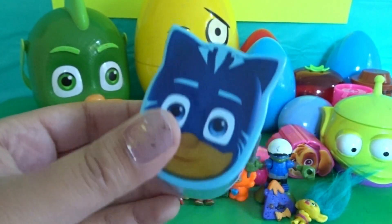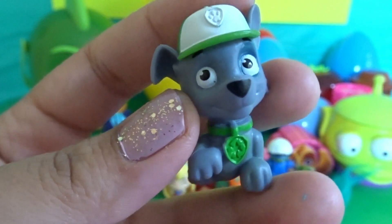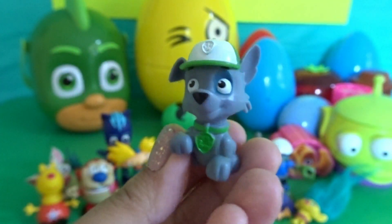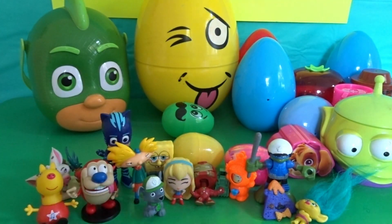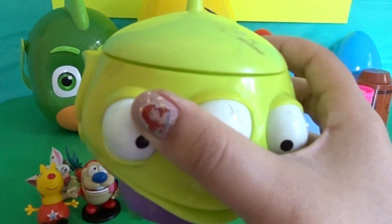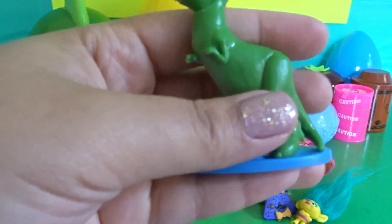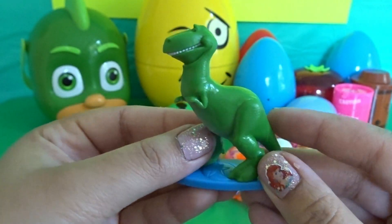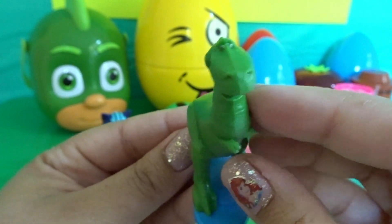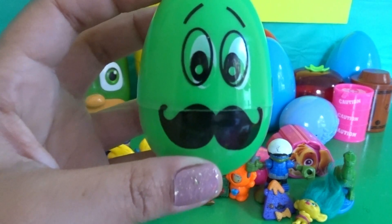We have a Catboy capsule. Cool — we have Rocky from Paw Patrol! Cool — we have this green alien from Toy Story. And we also have Rex from Toy Story — how cool!